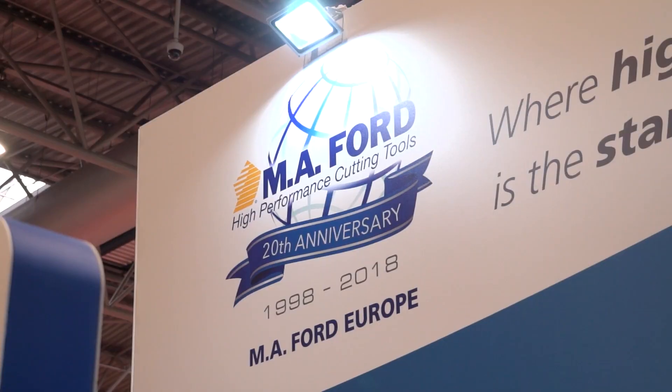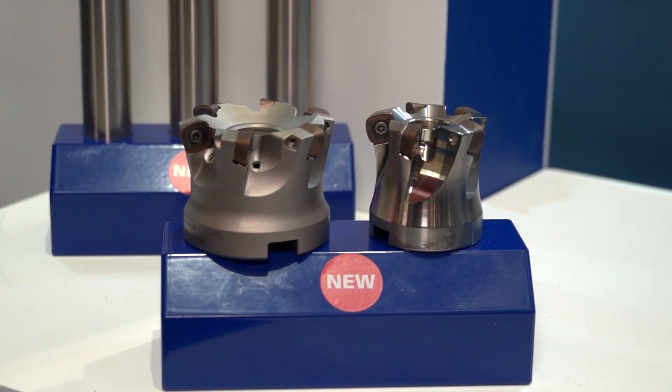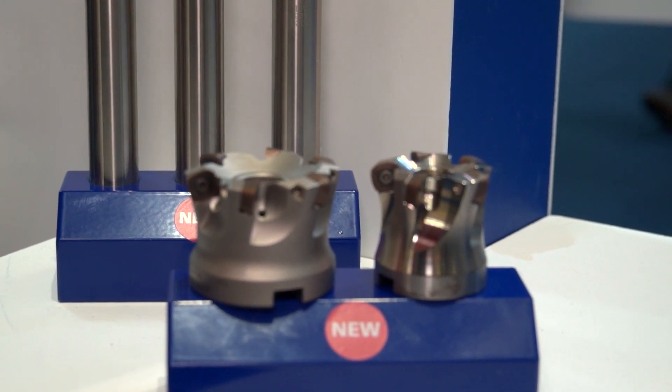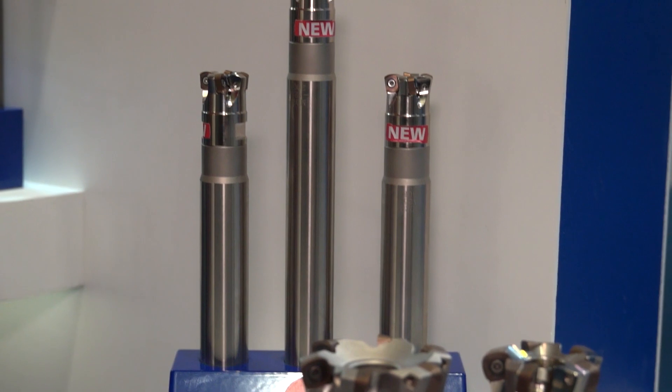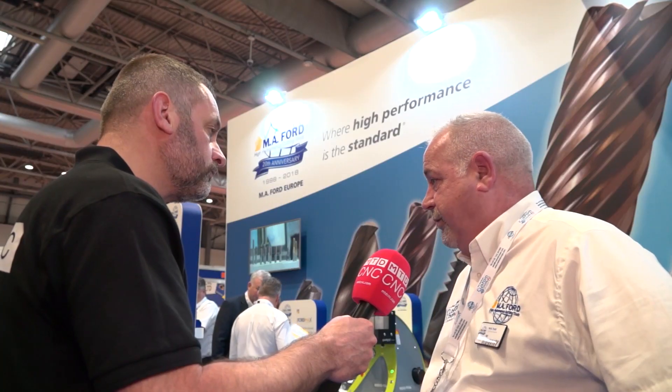Obviously this year is our 20th anniversary, so the logos everywhere are all focusing on that. Key highlights of what we're launching are the indexable high-feed program, which is quite a new thing for us, and the new XT9N-Mill 9-flute, originally developed for Inconel machining but we found it works absolutely brilliantly on titanium, stainless steel, and all kinds of other materials like that.